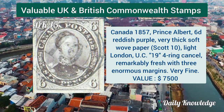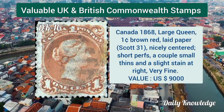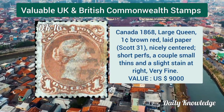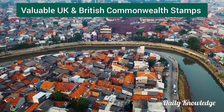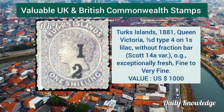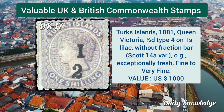Canada 1857, Prince Albert 6d reddish purple, very thick soft wove paper. Canada 1868 large queen, one cent brown red on laid paper, nicely centered. Turks Island 1881, Queen Victoria, half pence type 4 on one shilling lilac, without fraction bar.